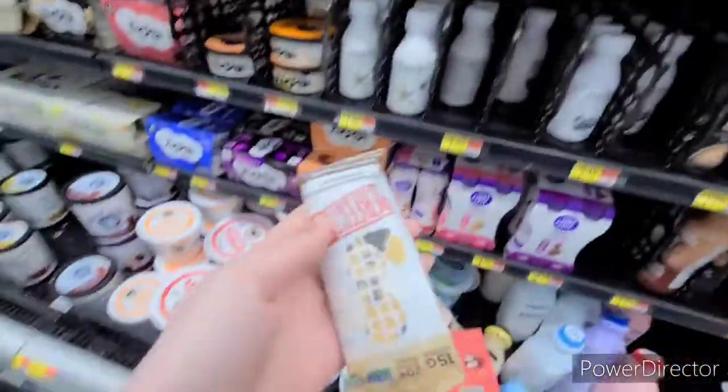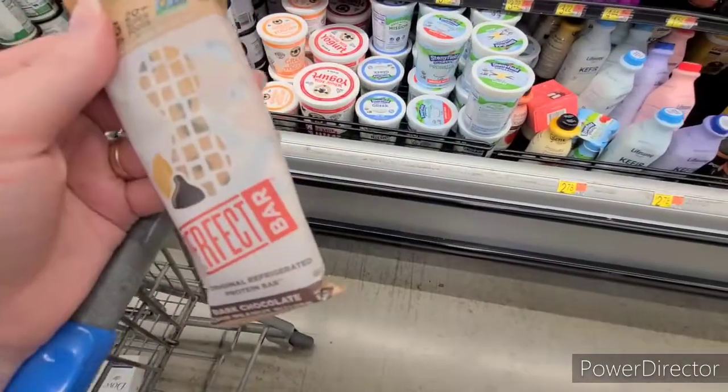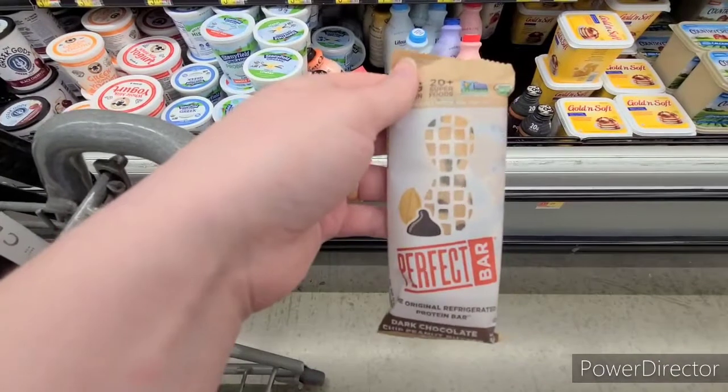The Perfect Bar rebates are back again. These are $1.98, and we have $1.99 back on Ibotta, making it completely free. So it's a super easy freebie to grab to count towards your bonuses.